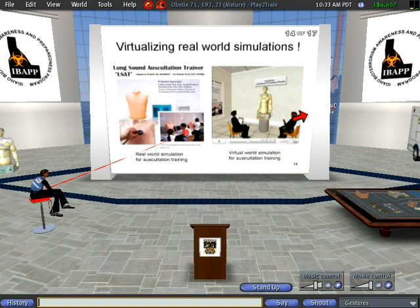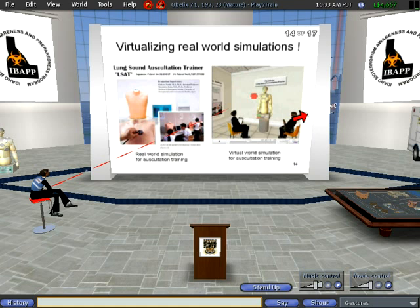This is another example where I was trying to find a real-world simulation like the SimMan — it's the LSAT, the Lung Sound Auscultation Trainer. What we did is we just did a linear translation and built a virtual mannequin in Second Life. People can just click various parts of the body and listen to various lung sounds based on whatever conditions you want to simulate. This is me sitting there and this is Josh — Amy helped us implement this mannequin.